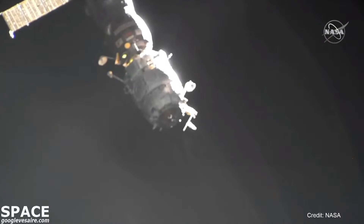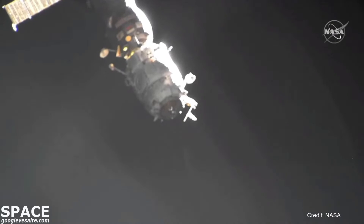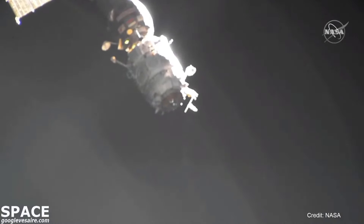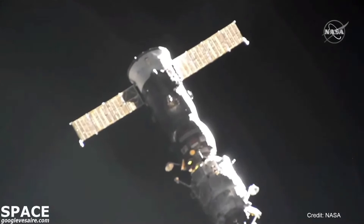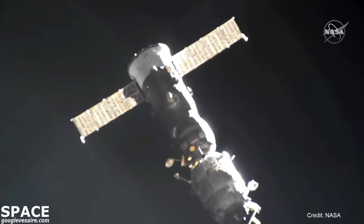Progress and Piers now over the northwestern Pacific Ocean, beginning a swing from northwest to southeast in an orbit inclined 51.6 degrees to either side of the equator, soon to enter an orbital sunset. Everything went very smoothly with today's undocking of Piers, which first arrived at the International Space Station on September 16, 2001.